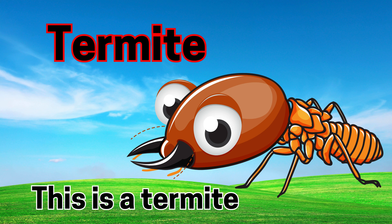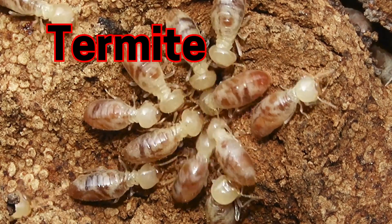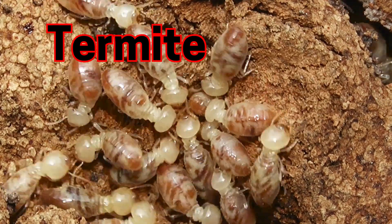Termite. This is a termite. Termites eat wood and live in large groups.